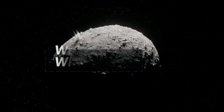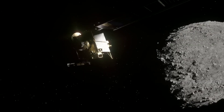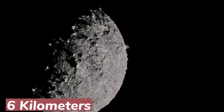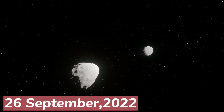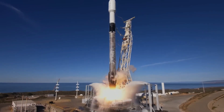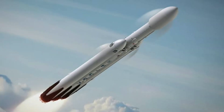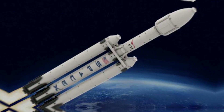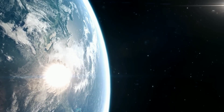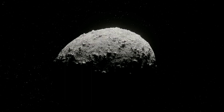Imagine a spacecraft weighing 570 kilograms — the size of a fridge — hurtling through space at a mind-blowing six kilometers per second before smashing into an unsuspecting asteroid. On September 26, 2022, this historic event launched aboard the Falcon 9 was a long-awaited response to the threat asteroids pose, 66 million years after the dinosaurs' devastating extinction. The impact was equivalent to three tons of TNT.